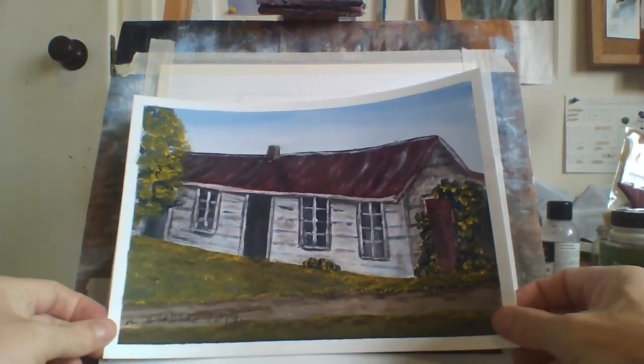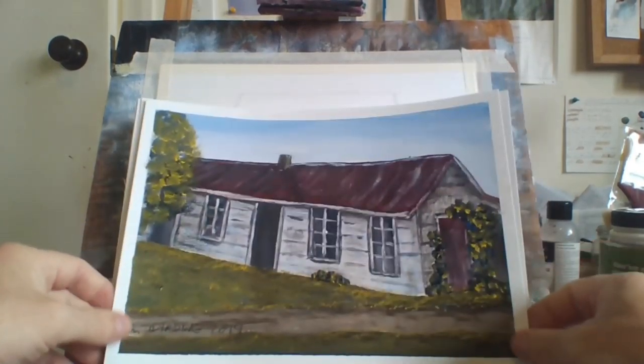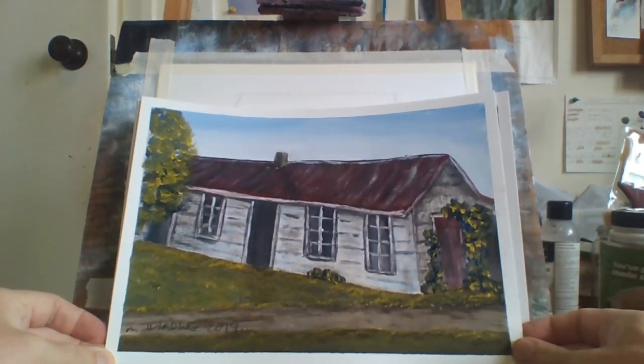I painted this the other day as well, about a week ago. Yeah it worked out all right. It's just an old wooden house in the countryside.